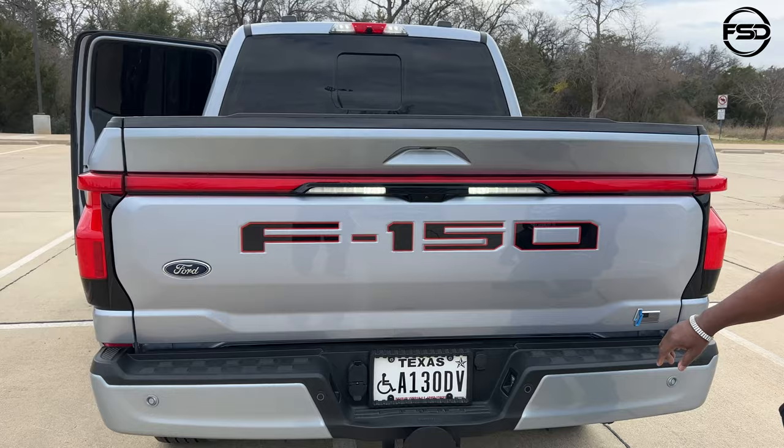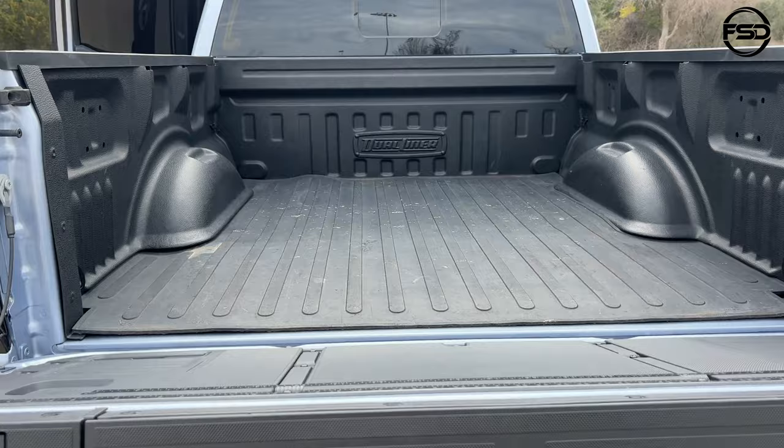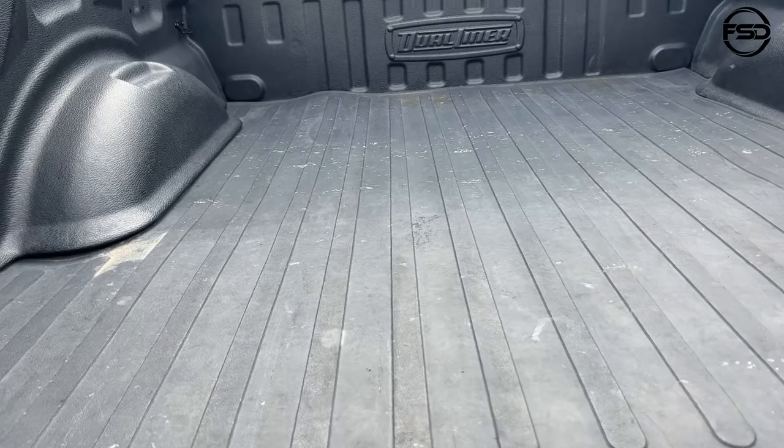I like the American flag on the side with the lightning bolt — that's very important to me, I'm a big fan of the flag. So very nice. And you've got a rubber mat in here.